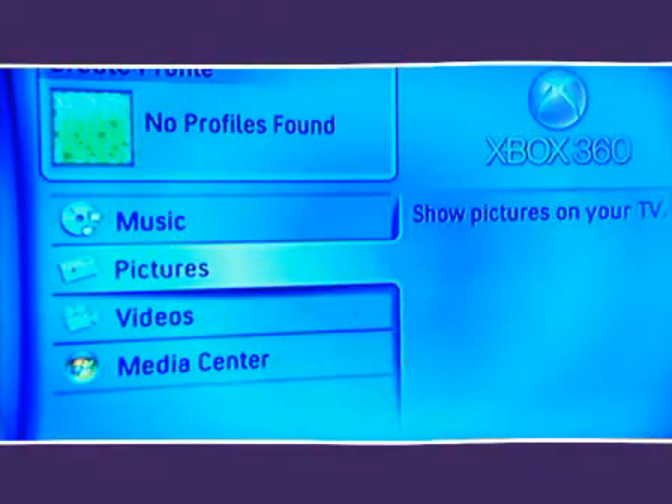It's great for storing photos. You just plug in your digital camera and you can see your pictures on your TV. You can also customise your Xbox 360 dashboard with your favourite photos too.